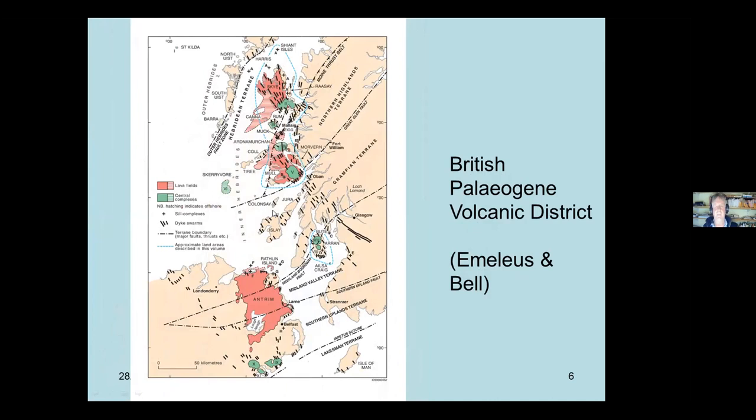Mull is part of the British Paleogene Volcanic Districts - basically igneous centres up and down the west coast which were active about 60 million years ago. You've got Skye, Mull, Ardnamurchan, Rum, the Small Isles, Northern Ireland and Antrim, Arran, St Kilda, even Rockall, and as far south as the Bristol Channel. So 60 million years ago this was all very active and explosive. The volcanic activity didn't really last that long - perhaps three million years in the case of Mull - and since then it's been pretty quiet.